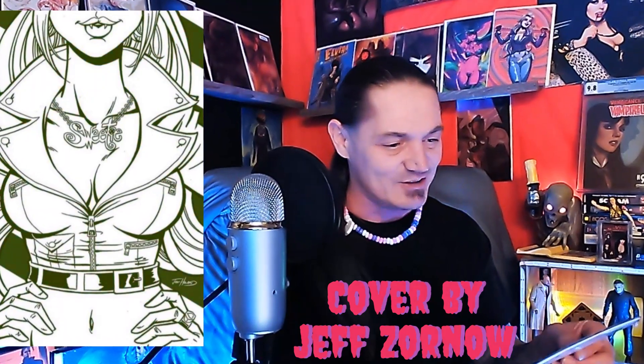Dude, look at her lips right there with some fangs coming out — that thing is amazing, especially with the Sweetie necklace. Hell yeah! Volume 2 comes out February 12th or 14th, so you guys better jump on it.